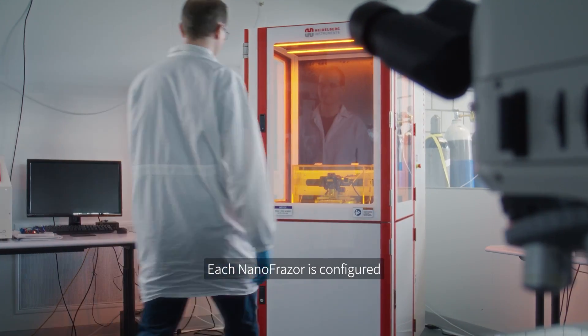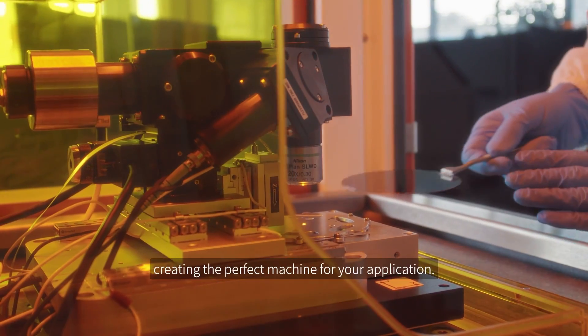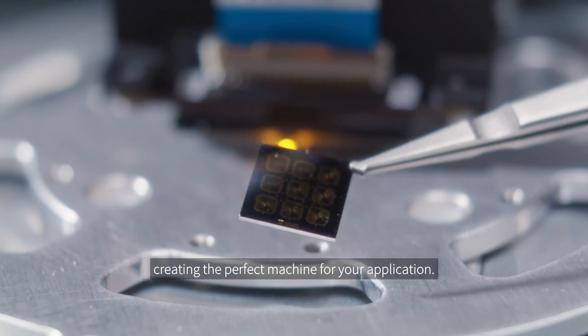Each Nanofraser is configured to meet your specific research needs. Our experts assemble modules to order, creating the perfect machine for your application.